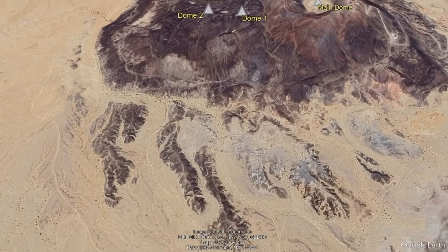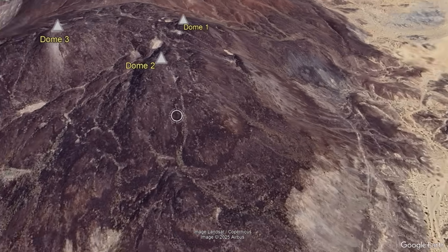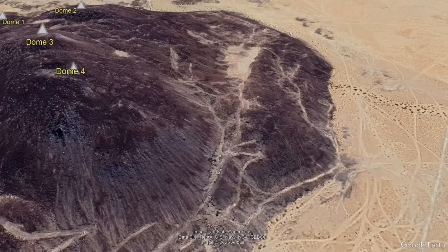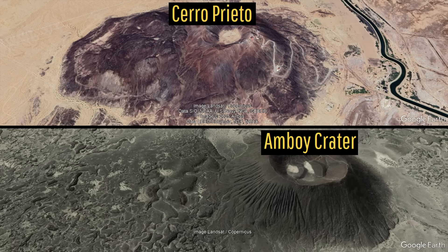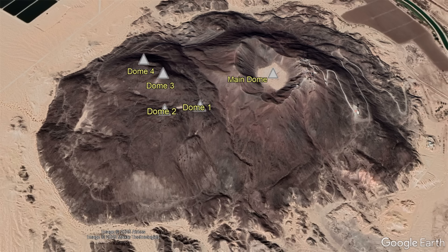Cerro Prieto in actuality is a lava dome complex volcano representing a series of five high silica dacite lava domes and its associated weathered outlying fragments, which are low prominence and fairly jagged. Cerro Prieto essentially formed at the same time as Amboy Crater — more specifically, via a series of between two and five closely spaced explosive eruptions between 82,000 and 78,000 years ago.